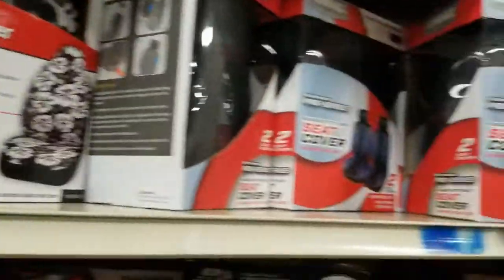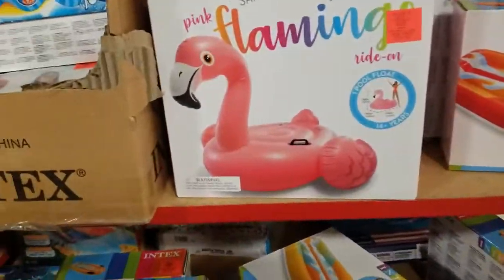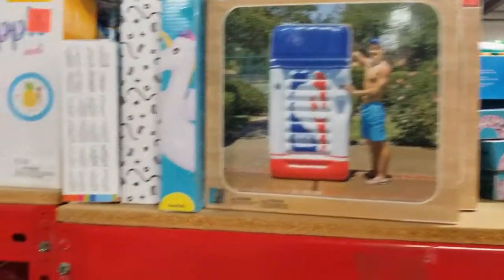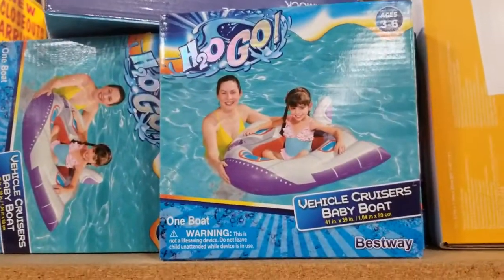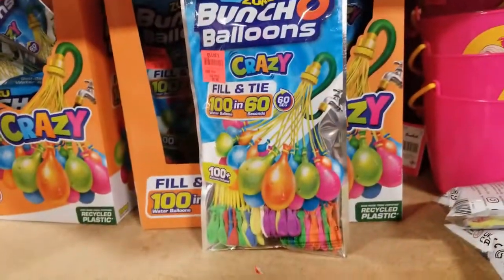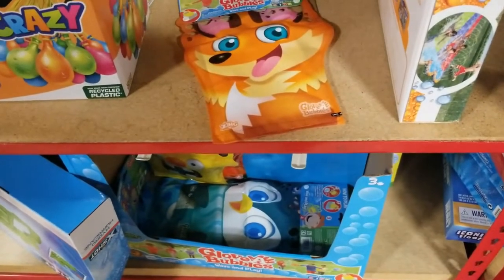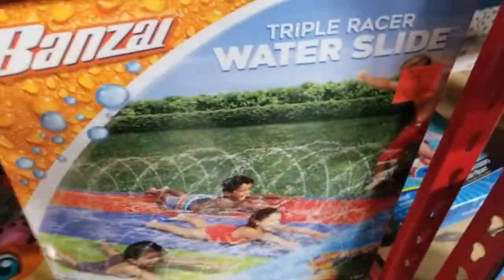Look at all this floaty summer stuff! This floaty is 25 dollars and they've got a lot of them — the NBA one, the Hawaiian pineapple. There's baby boats, and they have these crazy balloon ones — so much fun. There's glove bubbles too, and what looks like a water slide — wow, that looks like so much fun. It's almost summer!